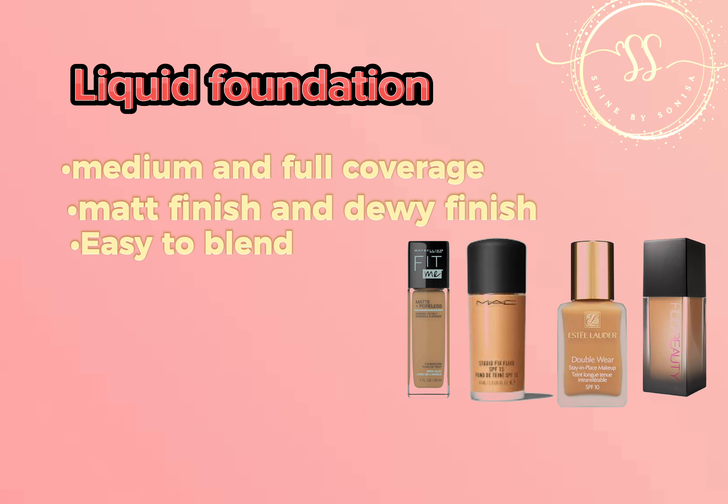Lastly, mousse foundation, which is also known as whipped foundation. It will give you medium to full coverage, is best for oily skin people, and gives you a matte finish.